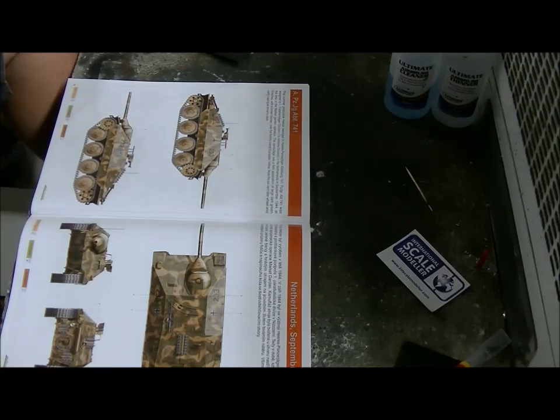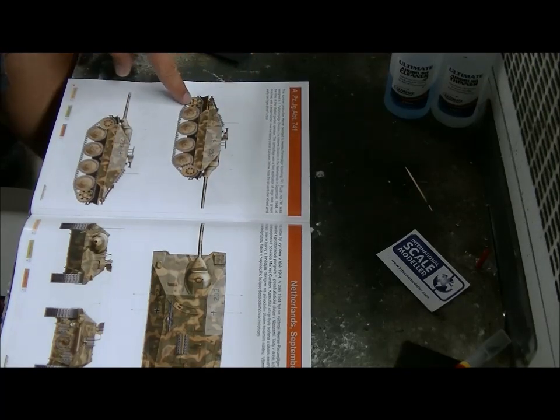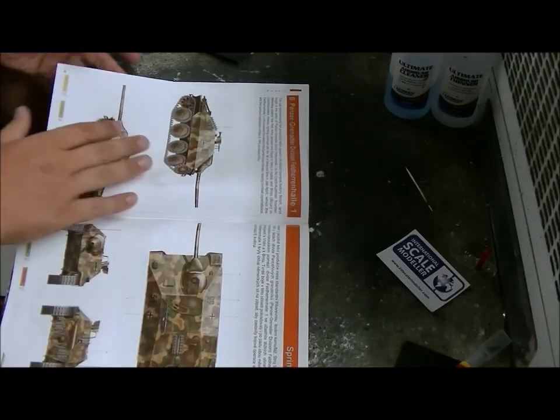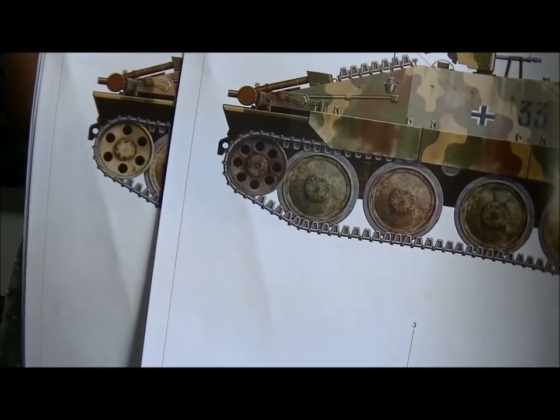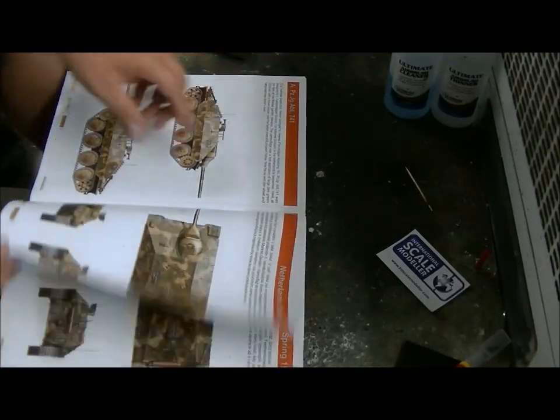The camouflage was dark green blotches with a brown border over the factory overall European yellow. Note the six-vented idler wheels, early cast type. So if you're going to do this scheme you need these specific idler wheels. This is one from spring '45, so it's just six months difference, and you've got different idler wheels.